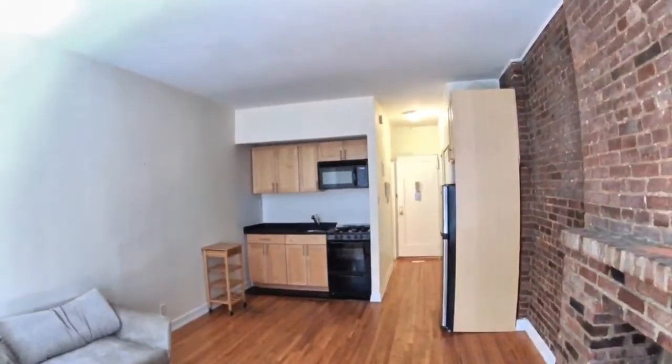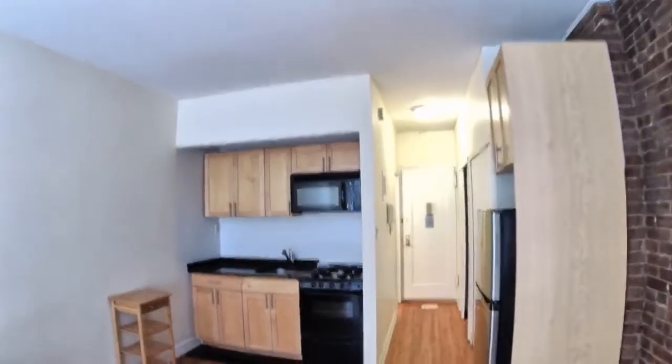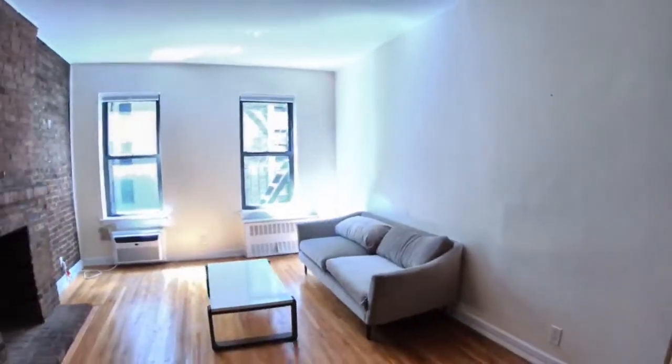It's a nice size space actually. They got the black granite countertop, wood natural shaker, wood cabinetry, gas stove, microwave. And you can see here how a couch would even fit.